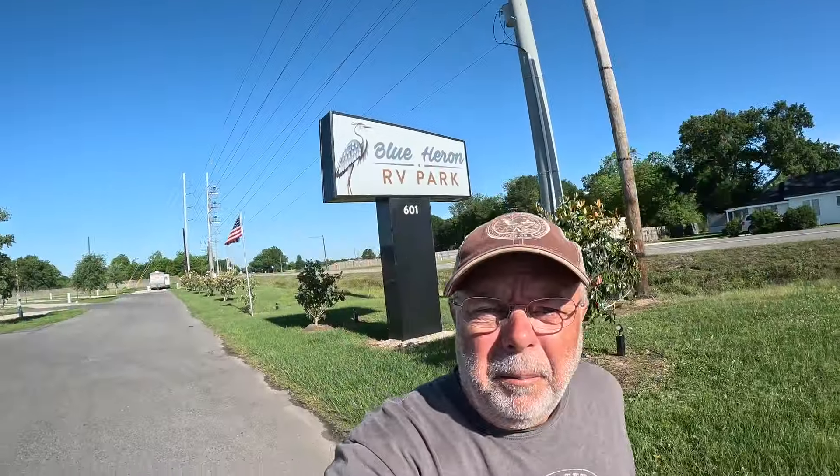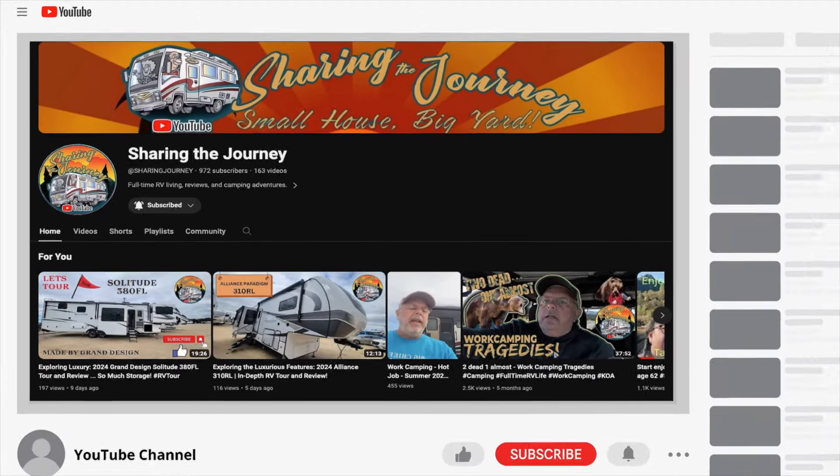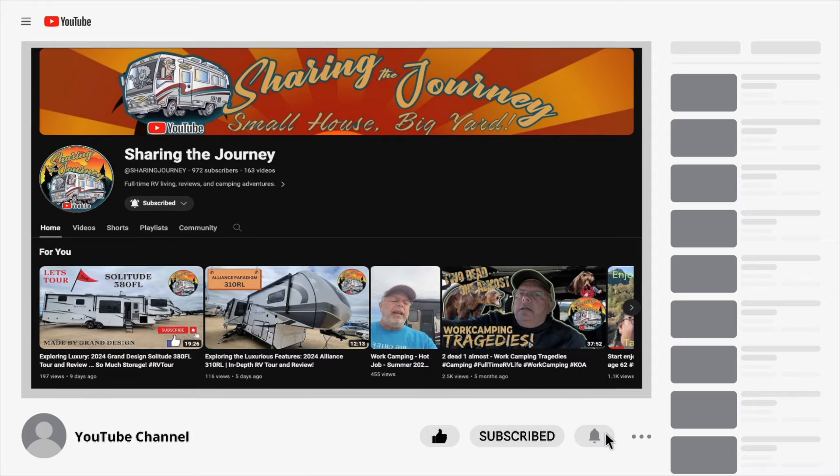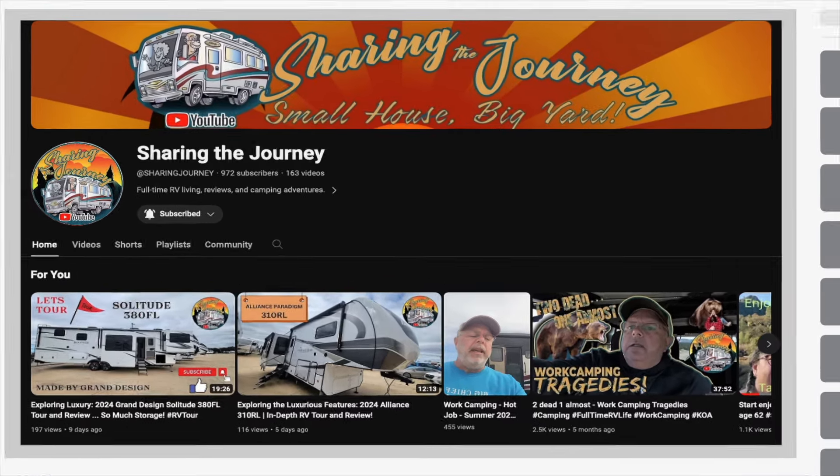I'm going to show you around. People are going, where in the world is Iowa, Louisiana? So if you're familiar with the Lake Charles area, we're just down the road — about a 10 or 15 minute ride down I-10 to get to Lake Charles. So this is a nice location. We are just a short distance off of I-10.